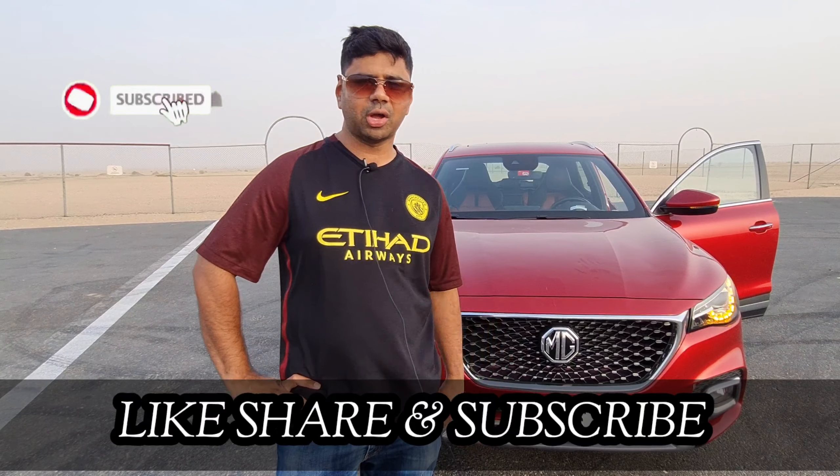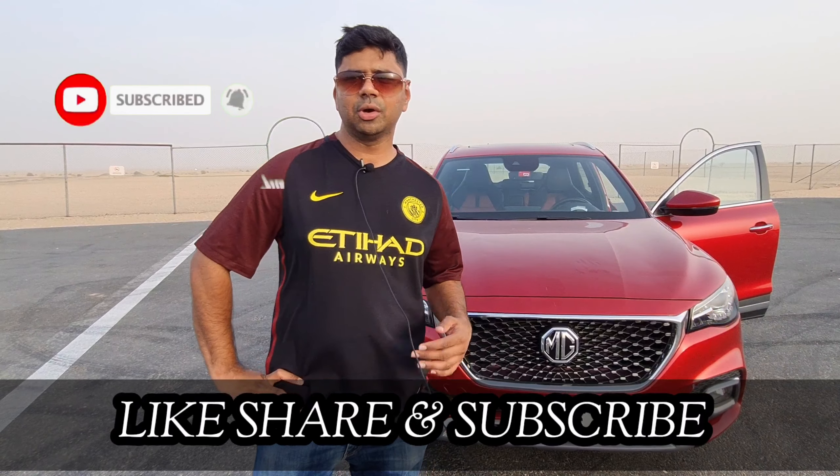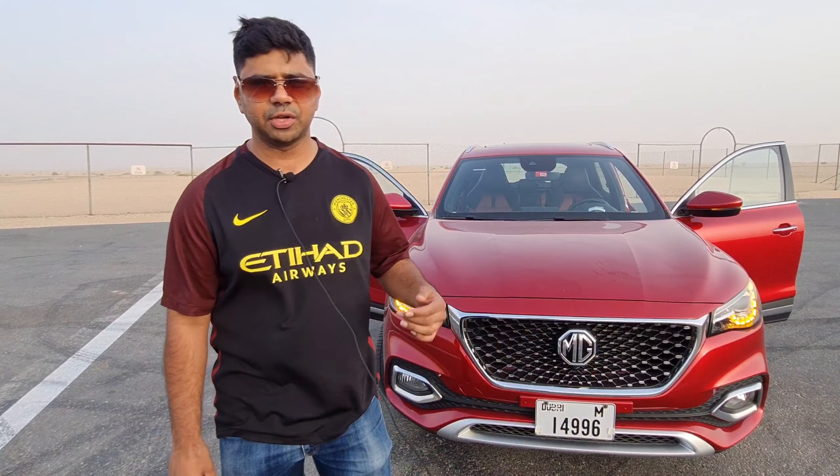If you end up liking our video, be sure to like, share and subscribe, hit the bell icon and be a part of our notification squad. In this review, we will take a look at this car's interior, exterior and take it for a short spin.